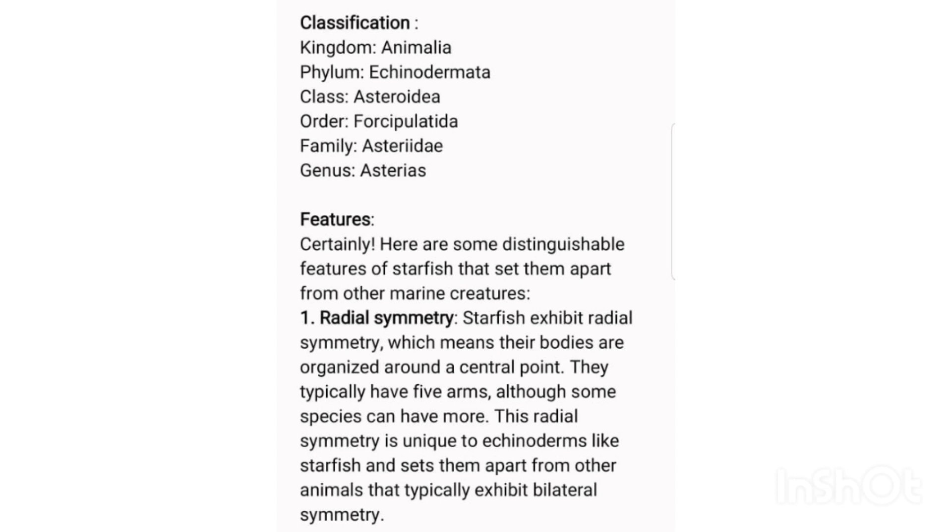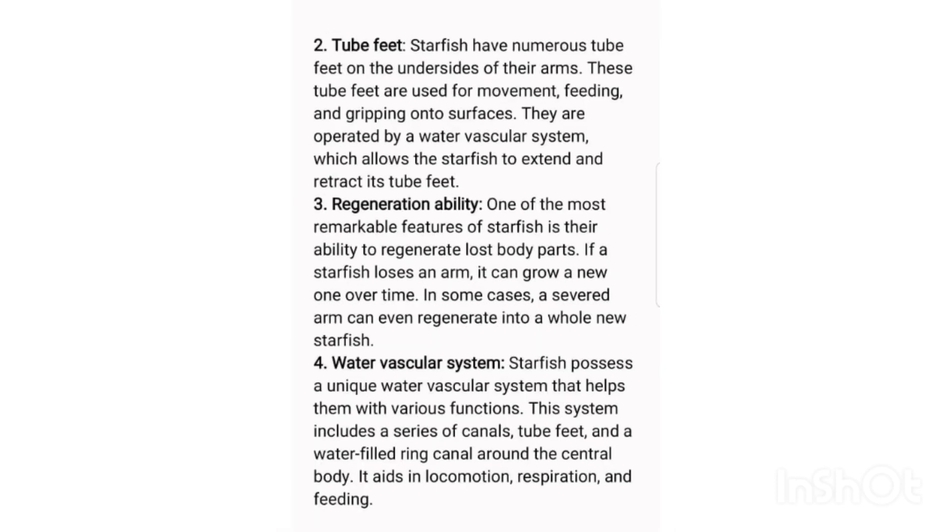Fourth, water vascular system: starfish possess a unique water vascular system that helps them with various functions. This system includes a series of canals, tube feet, and a water-filled ring canal around the central body. It aids in locomotion, respiration, and feeding.